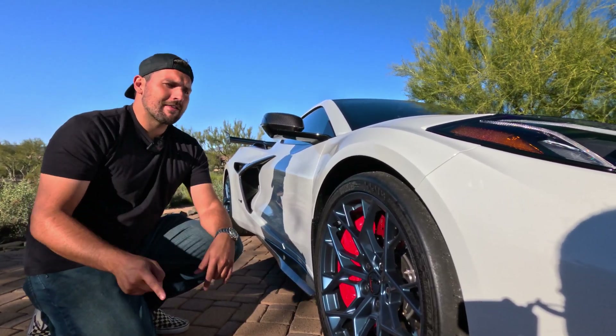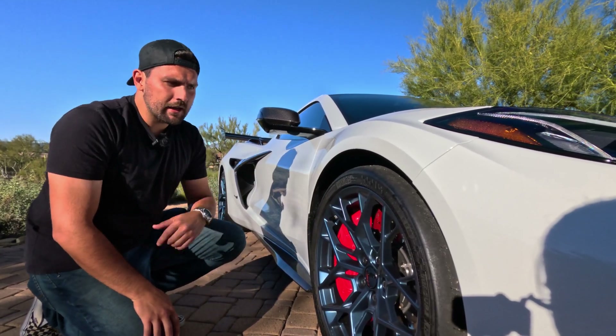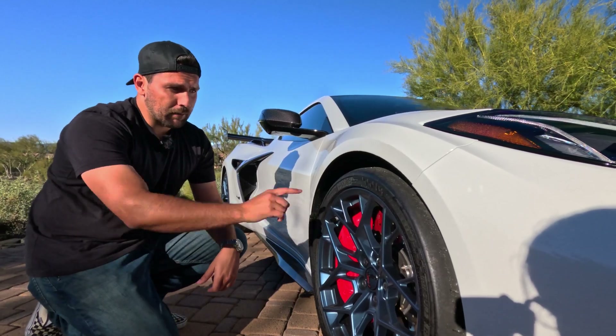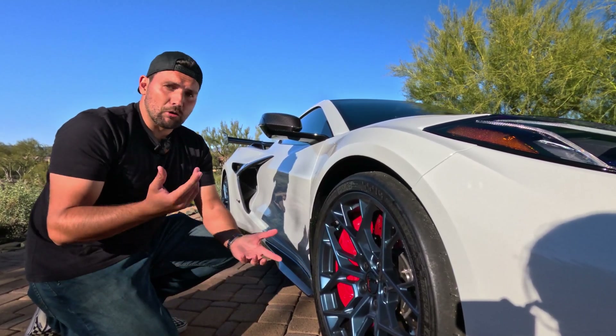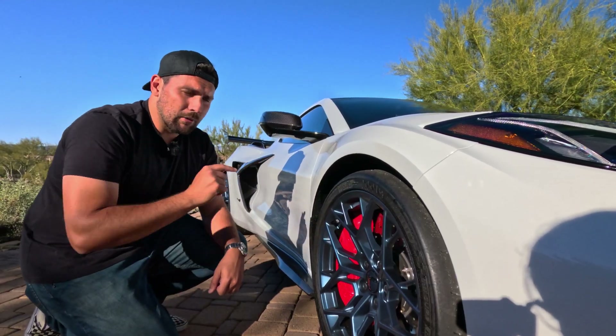And then of course, lastly, it has these Michelin Pilot Sport Cup 2Rs. That is another interesting feature on an American Corvette, but that is part of the ZTK package. As it's more track-oriented, it makes sense that it would come with a very aggressive tire like what you see there.